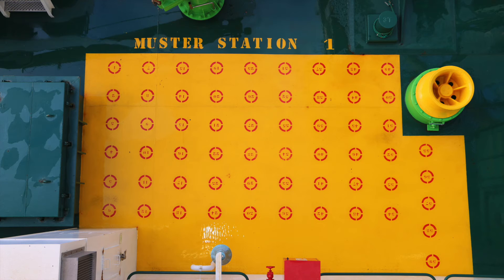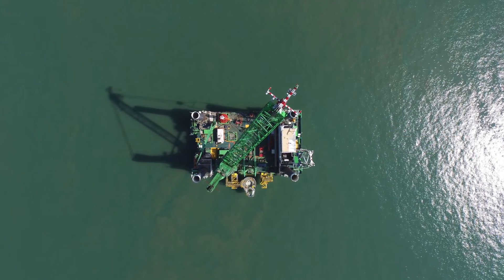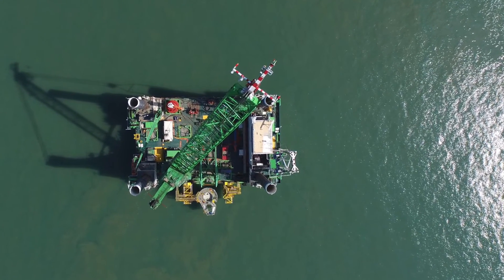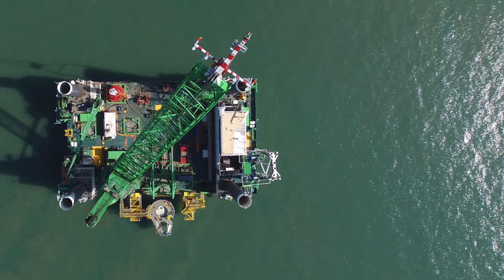After completion of the painting job, our first test has been done. Attention, attention! This is the general alarm. Please proceed to the muster station 1 on the foreship. I repeat, please proceed to the muster station on the foreship.